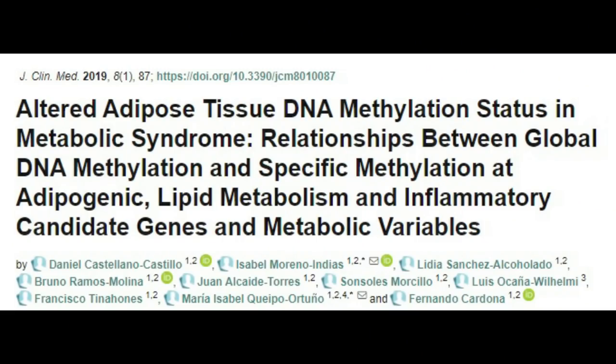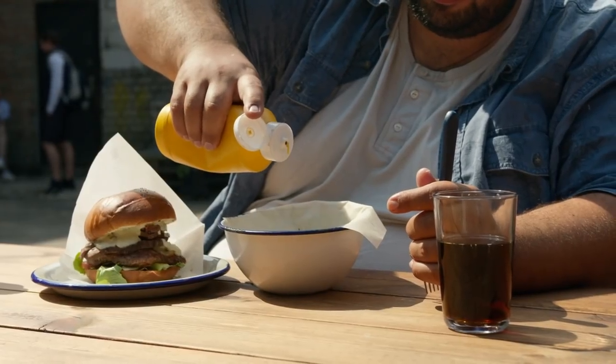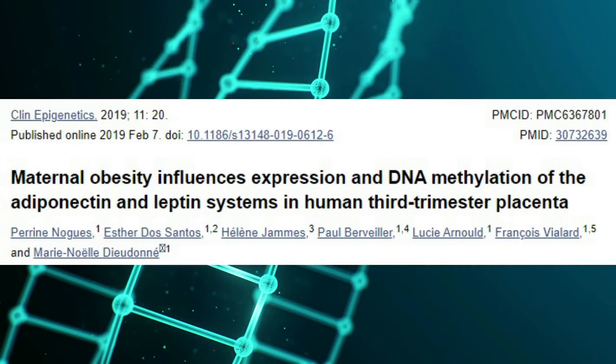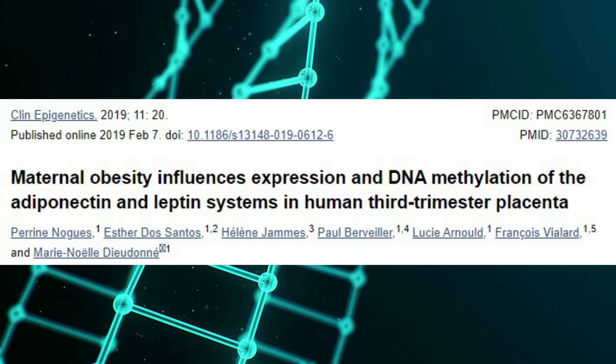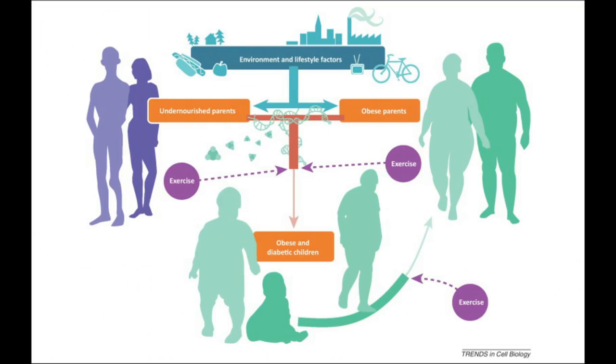Number three: overeating and obesity. DNA methylation is altered in patients with obesity, contributing to metabolic syndrome and diabetes. Diabetes and metabolic syndrome are thought to shorten average lifespan by 5 to 10 years. Being overweight and eating too much also promote inflammation and deplete NAD. DNA methylation has been shown to determine your risk for obesity, and maternal obesity influences the obesity genes of the child as well. This means your current lifestyle and epigenetics will affect the gene expression and DNA methylation of your offspring.